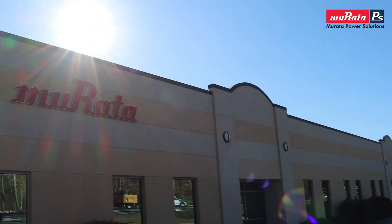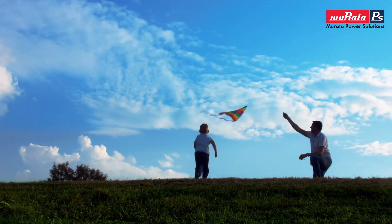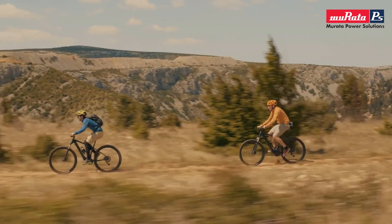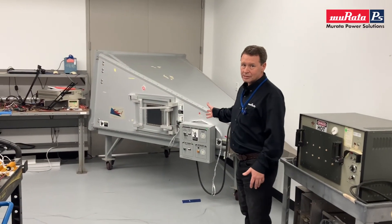Murata Power Solutions offers best-in-class power conversion systems that enable green, innovative technologies for the future. Come make a difference by working on sustainable technologies at MPS. Apply today at careers.murata-ps.com.